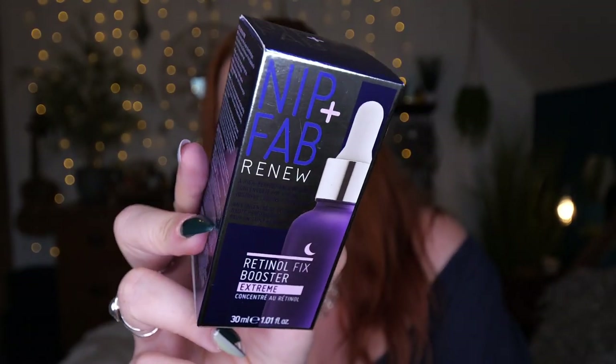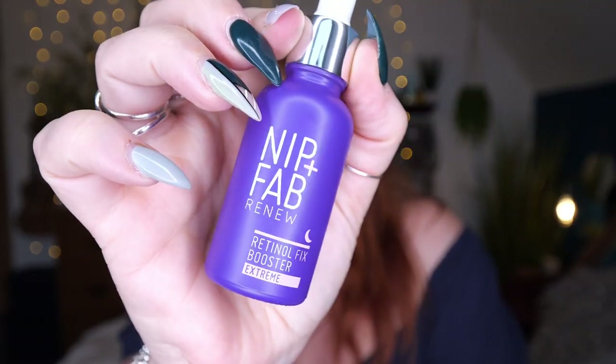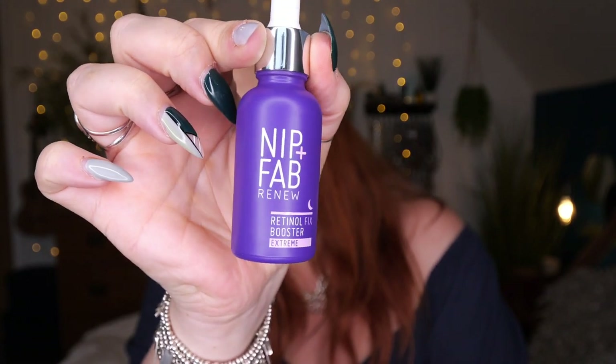Next we've got Nip+Fab — this is 'Renew,' a high-performance retinol concentrate for a more youthful-looking complexion. It's the Retinol Fix Booster Extreme and there's 30ml here. It describes itself as a high-potency retinol booster: a blend of powerhouse ingredients to support skin stimulation for a refreshed, younger-looking complexion. It says to use two to three times a week and pay particular attention to where your fine lines and wrinkles are.